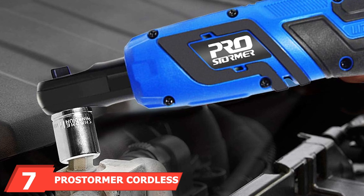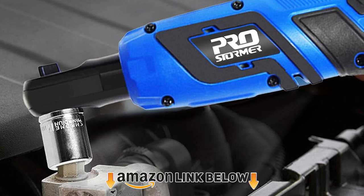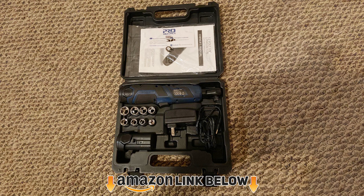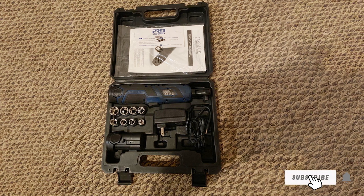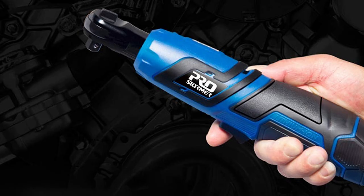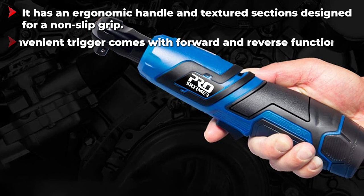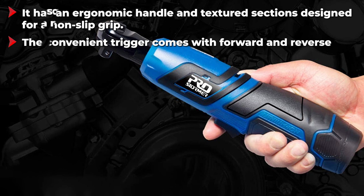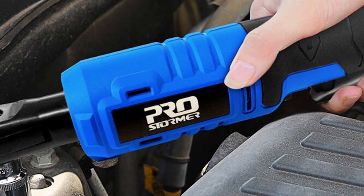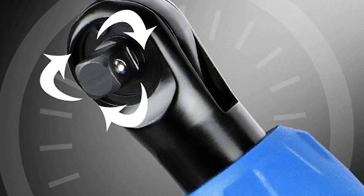Moving on to number seven, we have the Prostormer cordless ratchet wrench set. This is a good tool to have in your garage or workshop if you're not going to use it for hours on end. It produces anywhere between 22 to 30 ft-lbs of torque, giving you greater control. When you purchase the set, it includes a durable carrying case, several sockets, the battery, and the charger. Keep in mind that this tool is not meant for heavy use — it's good for weekend warriors, but extended heavy use will disappoint.